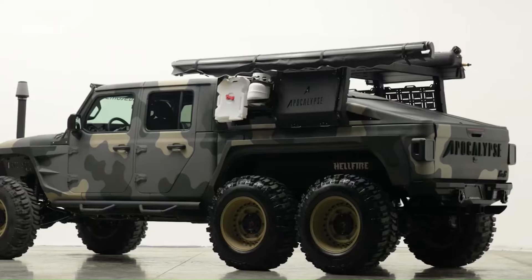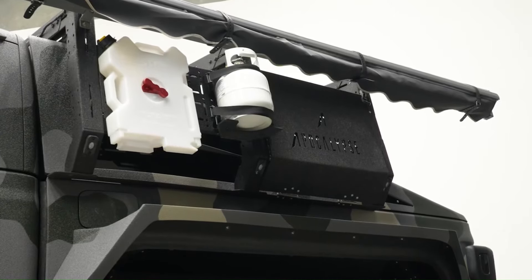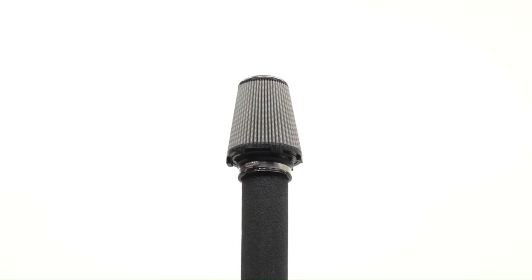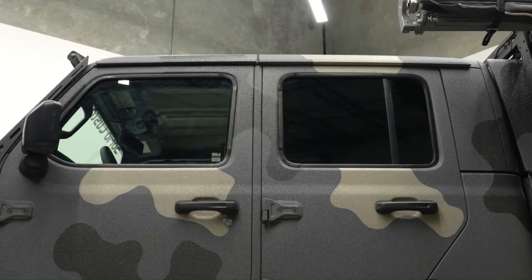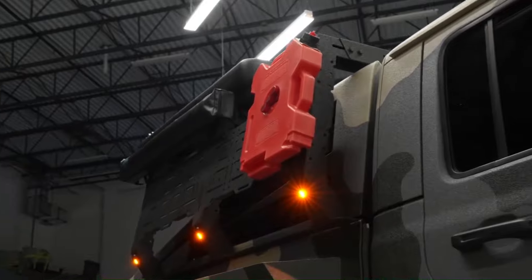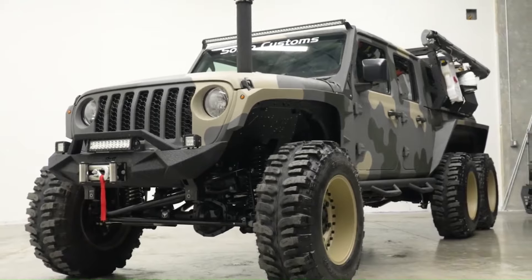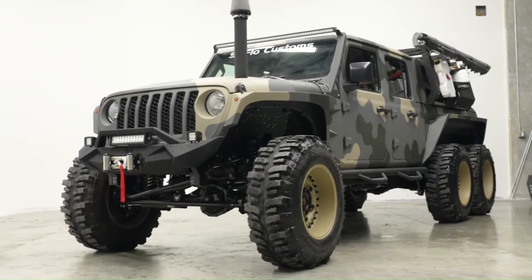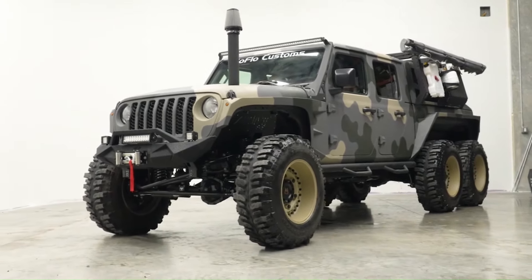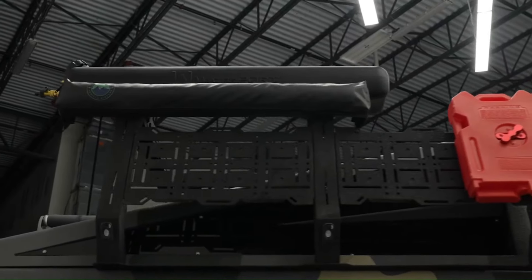The Apocalypse Six by Six Overlander Hellfire is a beastly off-road vehicle designed to conquer any terrain. Built on a heavily modified Jeep Gladiator platform, it features six wheels, a powerful engine lineup including a 6.2L supercharged Hellcat V8 with nearly 800 hp, and full functional six-wheel drive engagement.